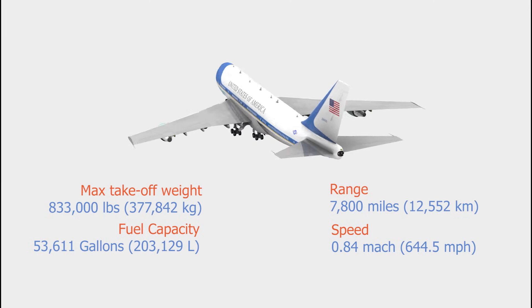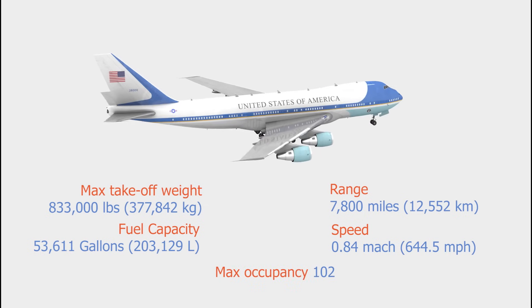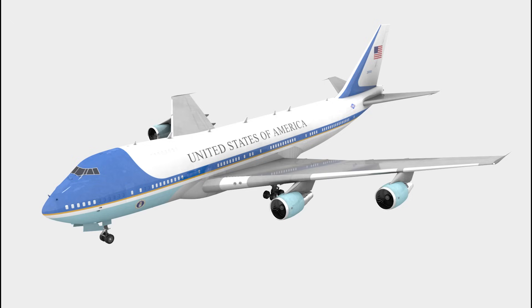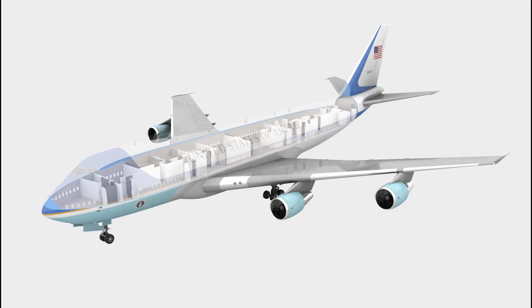The capacity of the Air Force One aircraft is 102 people, including 26 crew members. There are three decks inside the Air Force One aircraft: the lower deck, main deck, and upper deck.